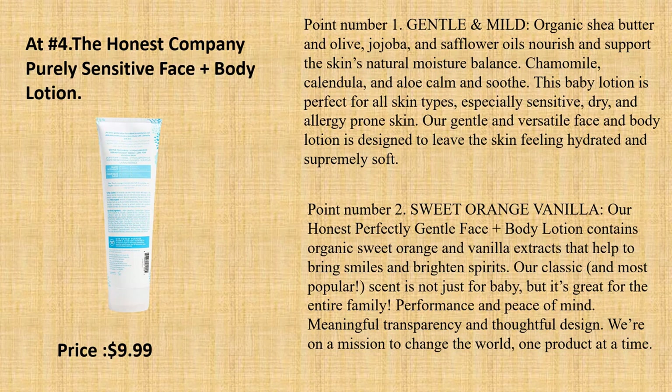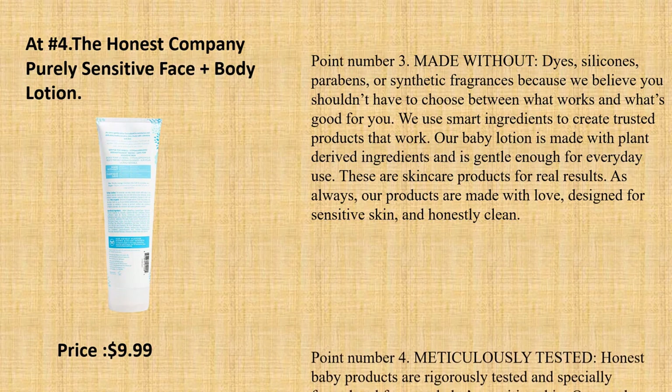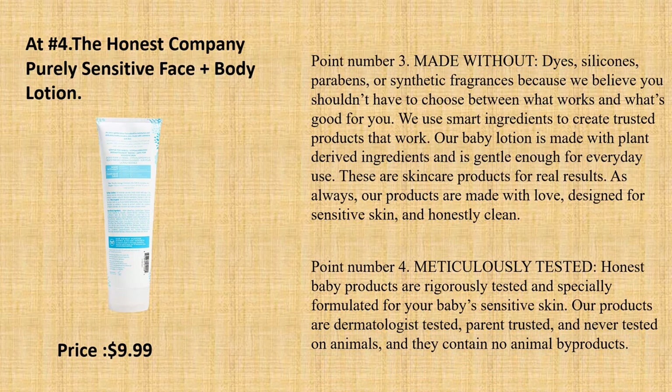Point number 2: Sweet Orange Vanilla. Our Honest Perfectly Gentle Face Plus Body Lotion contains organic sweet orange and vanilla extracts that help to bring smiles and brighten spirits. Our classic and most popular scent is not just for baby, but it's great for the entire family. Point number 3: Made Without dyes, silicones, parabens, or synthetic fragrances — because we believe you shouldn't have to choose between what works and what's good for you. We use smart ingredients to create trusted products that work.